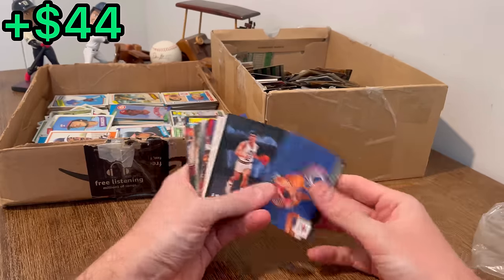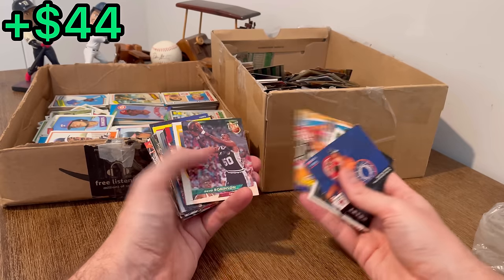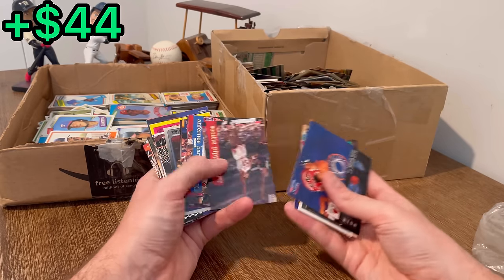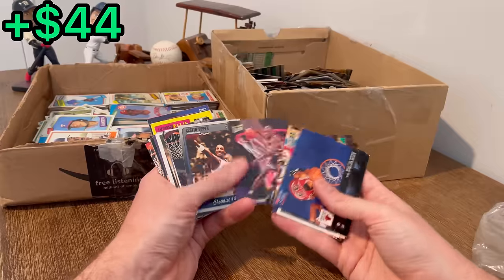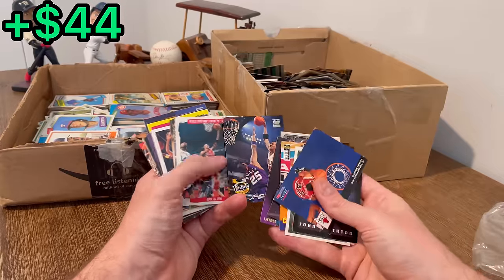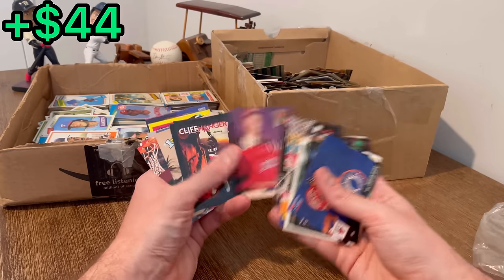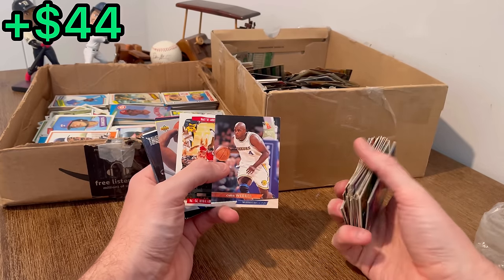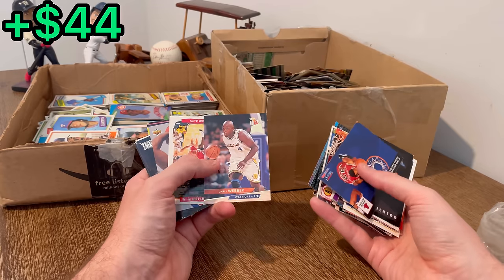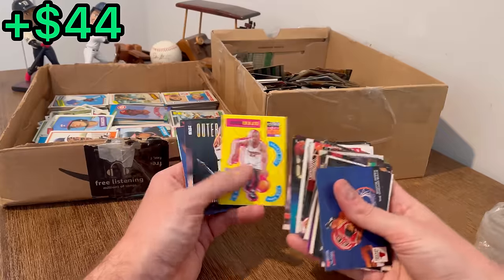Got a Scotty Pippen up on top. Oh, that's cool — Scotty Pippen. A bunch of Pippen and Robinson in here. Chris Webber first round draft pick card right there, we'll do that as the next easter egg. Another Webber rookie.